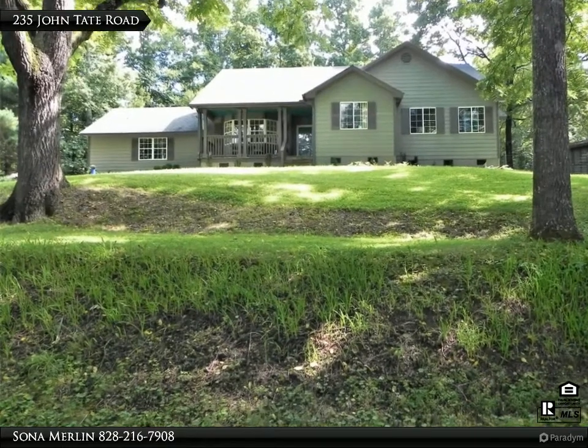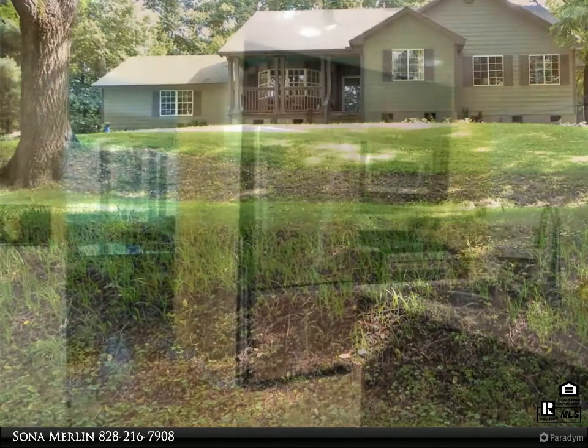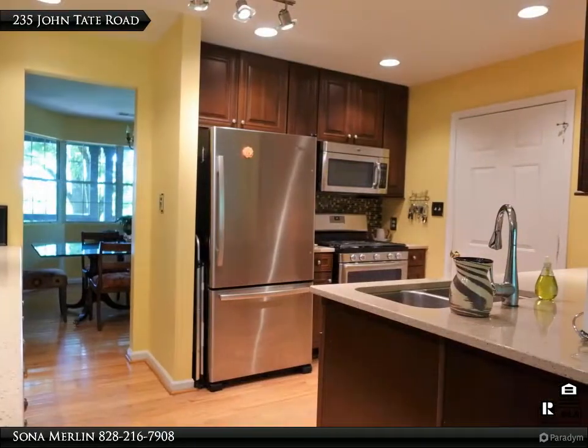Sweet one-level home, sunny and private with no road noise and neighbors that you cannot see. Updated kitchen, generously sized master with updated walk-in shower.